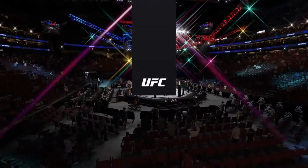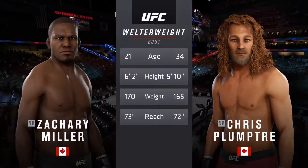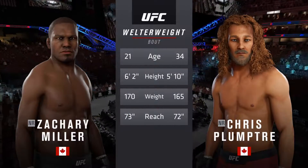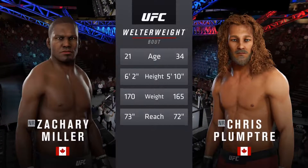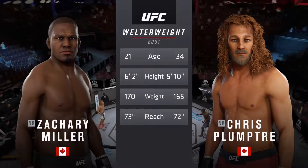Our tale of the tape for this highly anticipated welterweight fight. More than 10 years apart, these two fighters, with some differences in height and a similar reach. And once again, here is the veteran voice of the octagon, Bruce Buffer.